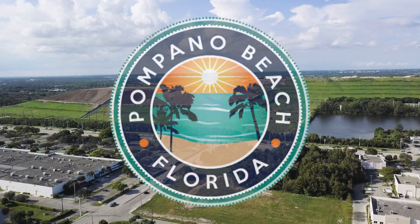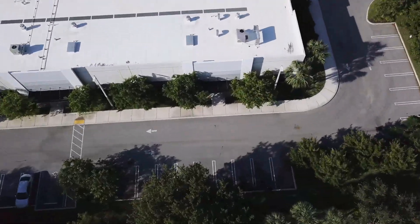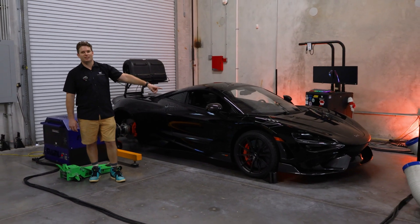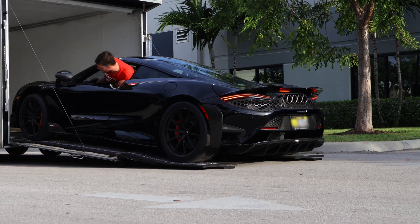Hey everyone, we are at our dyno facility in Pompano Beach. We have a very special McLaren 765LT that came over from our friends at Flat6 Motorsports.